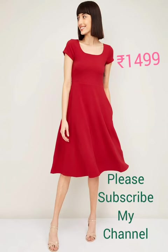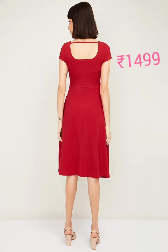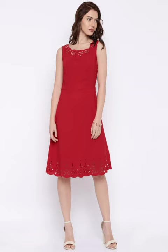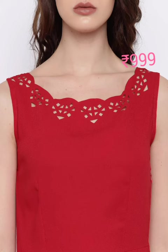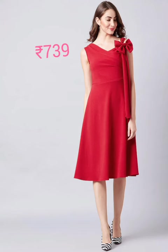Welcome to Poovans Collection. Today's red special: a red solid fit-and-flare dress with a round neck, short sleeve, and polyester fabric. Also featured is a red v-neck fit-and-flare dress — sleeveless with a flat hem, bow detail, polyester fabric, and hand wash care.